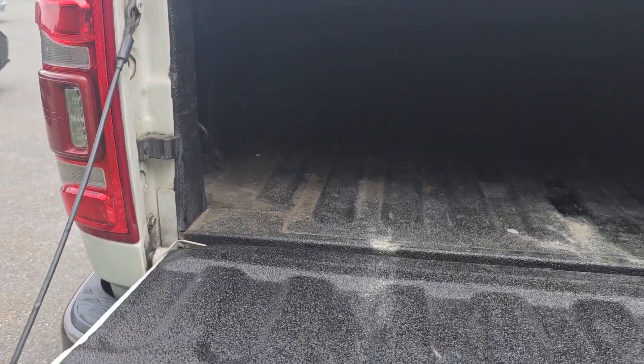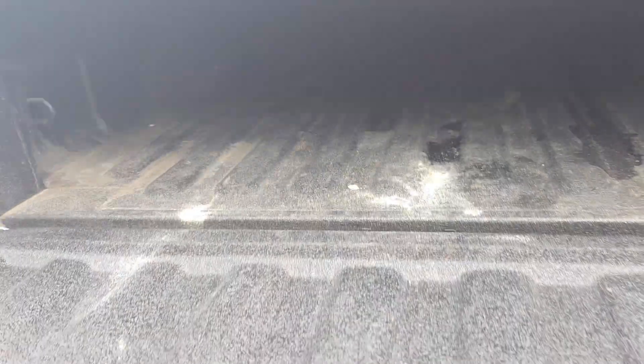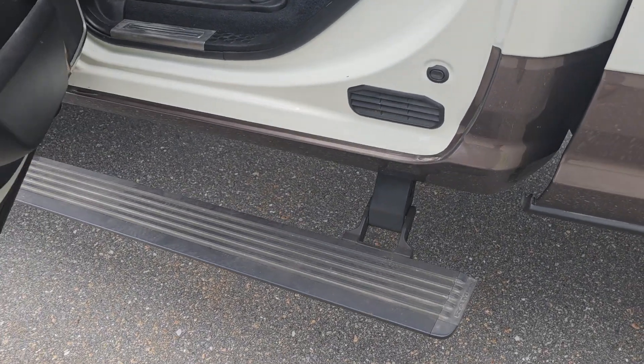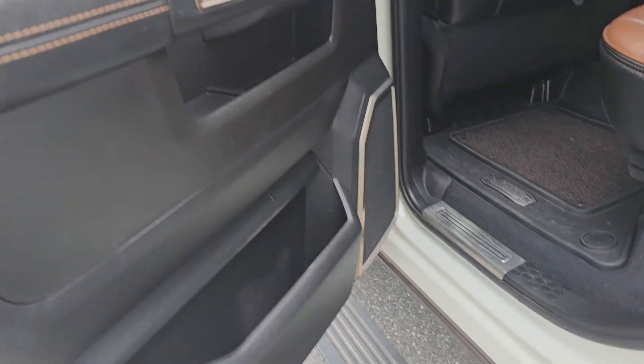A quick look at the tailgate here. In the bed you've got your bed liner — it's kind of hard to see — and your wall charger there. One of the cool features I like is whenever the door opens the side steps fold out, and it is a little bit of a step to get in, so it's really nice that it has that feature.